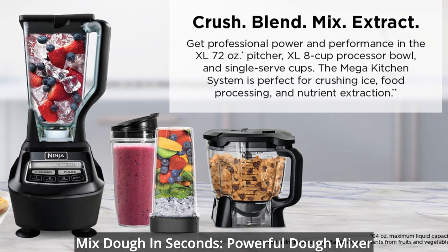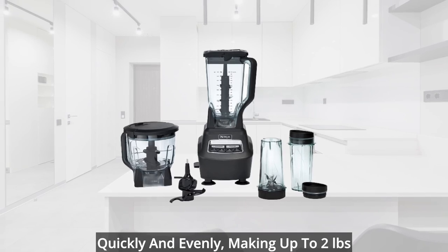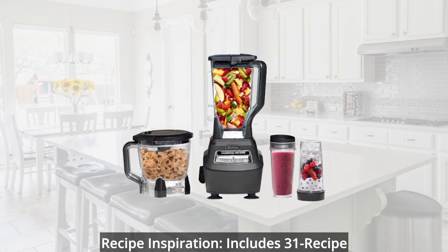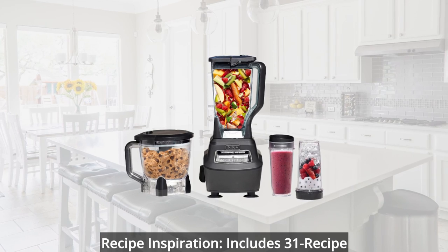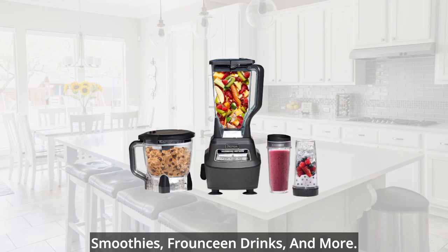Mix dough in seconds: the powerful dough mixer has the torque to fold in ingredients quickly and evenly, making up to 2 pounds of dough in as little as 30 seconds. Recipe inspiration: includes a 31-recipe inspiration guide to help create delicious smoothies, frozen drinks, and more.